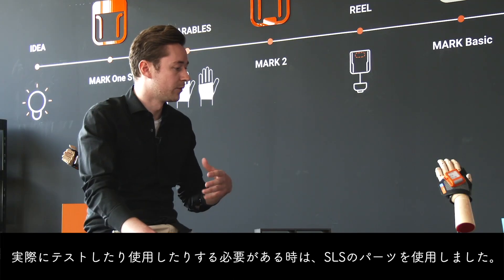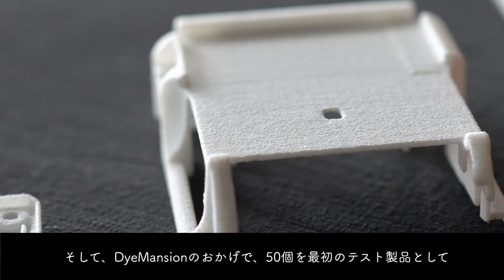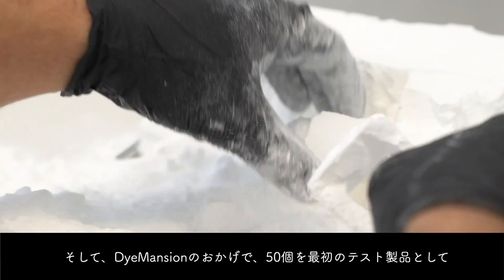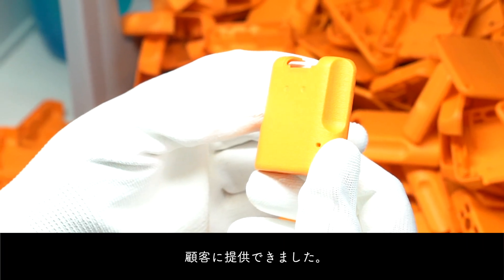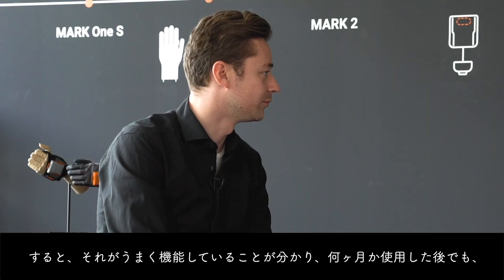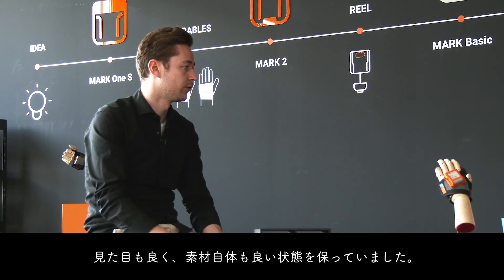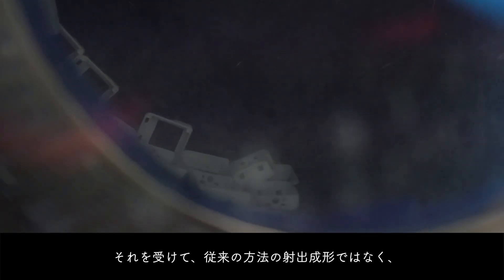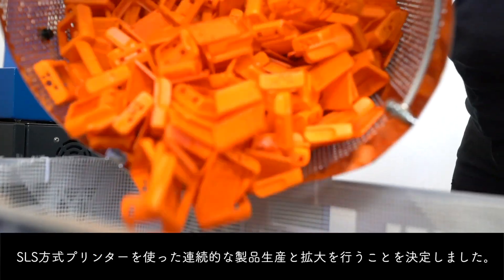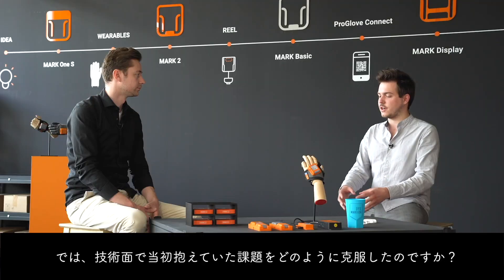Whenever we wanted to really test something or make use of something, we used SLS parts. Dimension really enabled us to use that for first test batches — we built 50 pieces, brought them to the customer, and saw that it was working. They still looked good after some months of use, and the material protection was there. So we really decided not to go the traditional way and start with injection molding, but to use SLS for our serial production and ramp-up.